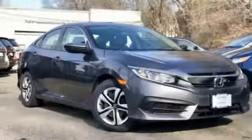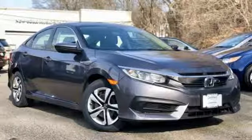Every Honda is designed with a driver in mind. You'll never know until you try. Test drive it today.